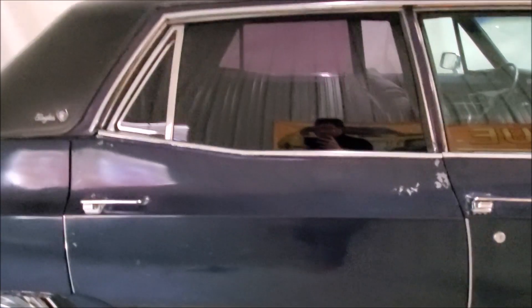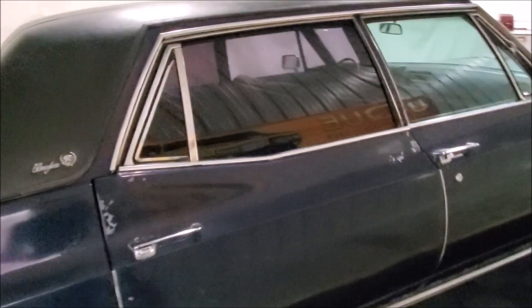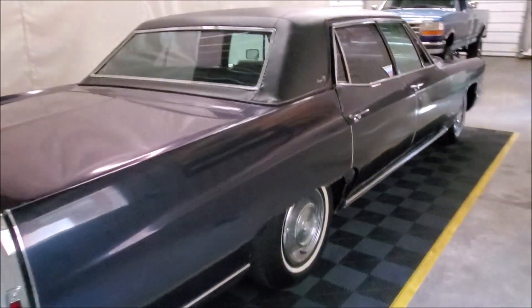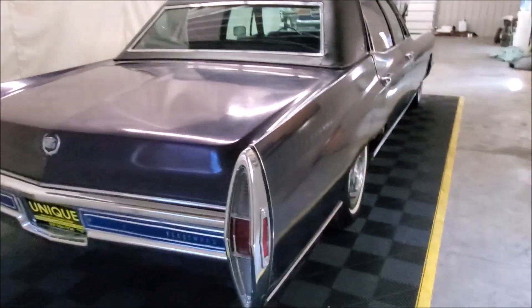The rear windows are smoked out, including the wing window. Under the hood is a 7.7-liter V8, paired with a 3-speed automatic transmission.